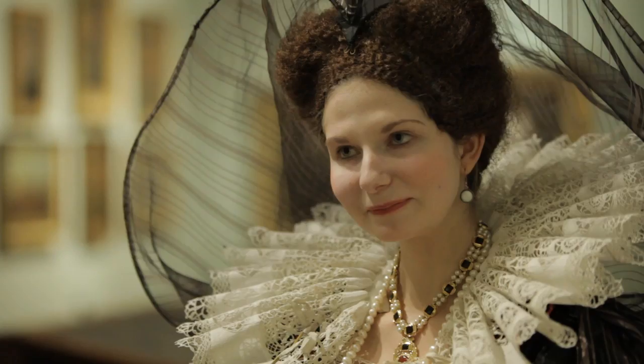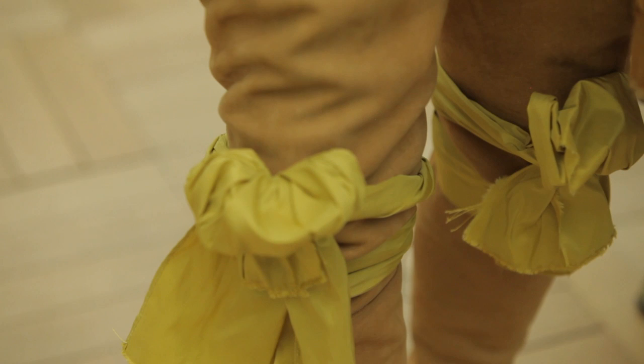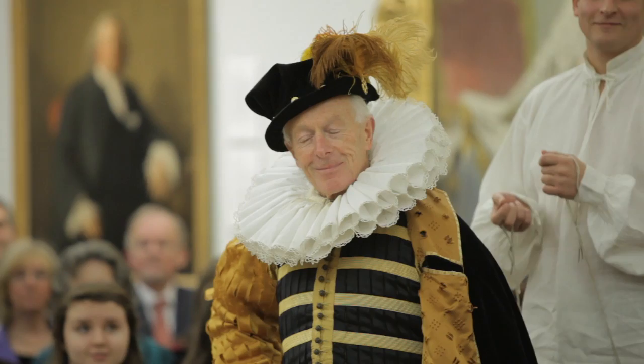Fashion is one of these curious things where there's not always a logic behind it. Not to keep my trousers up or my stockings or pantaloons up — purely to fulfil the feeling of the period.